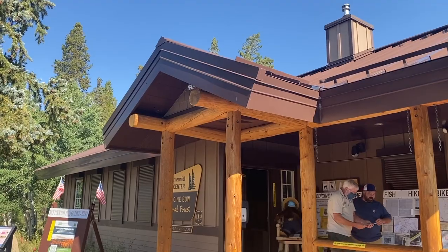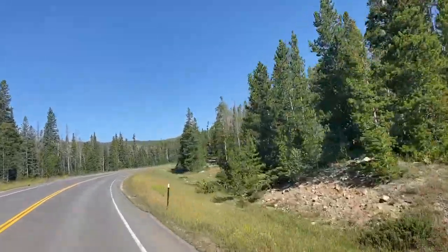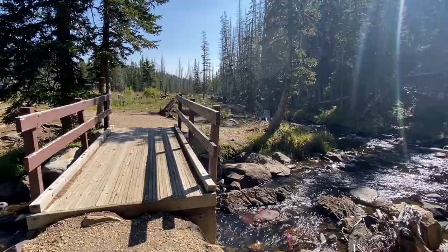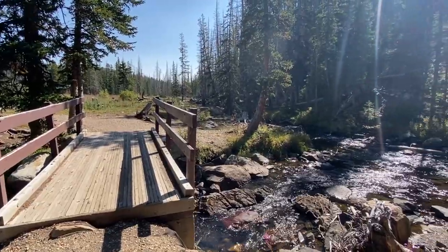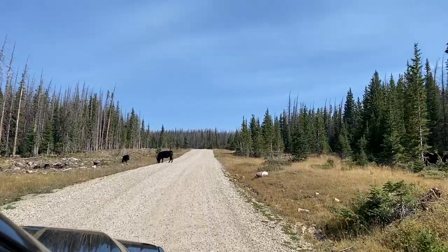We stopped at the Visitor Center, picked up a map outlining the byway's points of interest, and started to follow it. We briefly stopped at Libby Creek before taking a gravel, open-range road to a chapel near Brooklyn Lake.